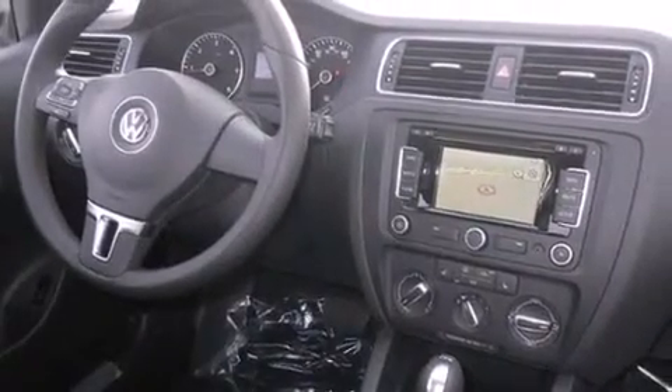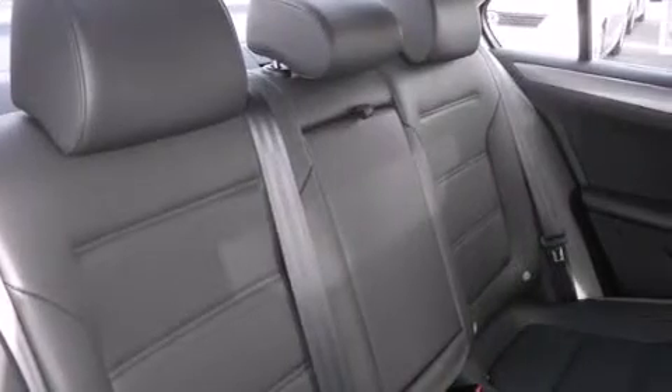The following features are also included: cruise control, full power accessories, side curtain airbags, a first aid kit, front fog lights, an anti-lock braking system, and air conditioning.